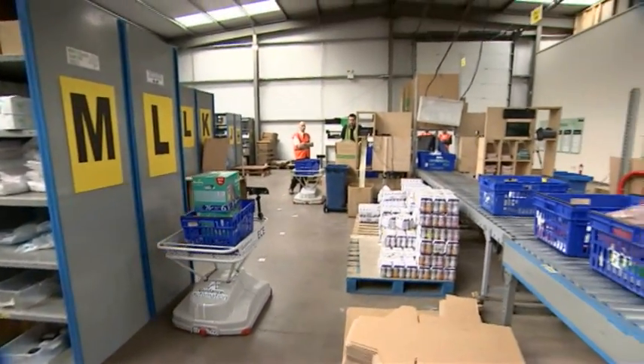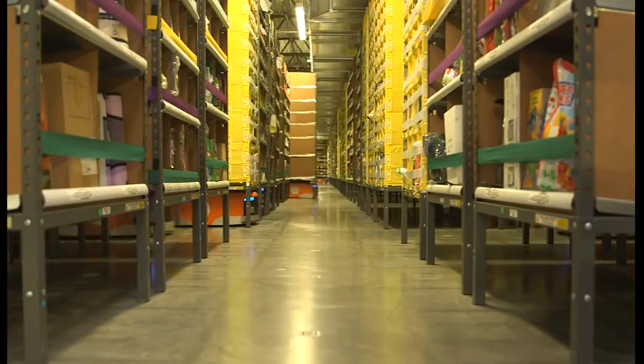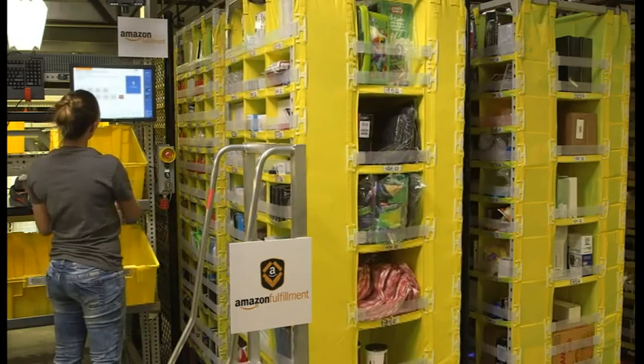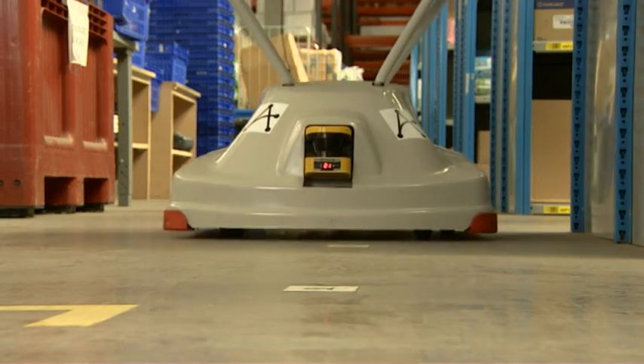The robots know what they need and the humans are helping them pick it alongside their own work. Robot warehouses already exist — this one belongs to Amazon — but they're very expensive and they're built around the robots rather than the people. The idea here is these are cheap robots that you can drop into an existing operation.